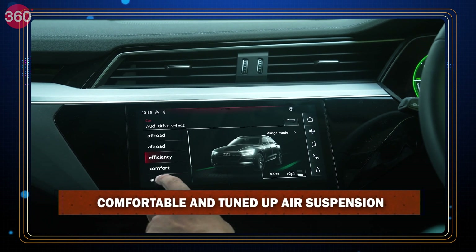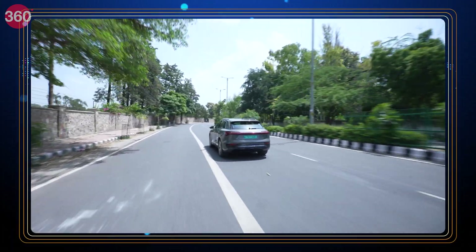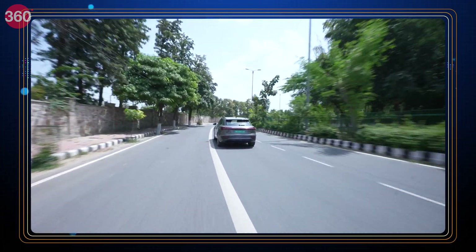We have multiple drive modes, and the way the car behaves is very agile, grippy to the road, and you're in full control. This is a very good driving experience with excellent driving dynamics.